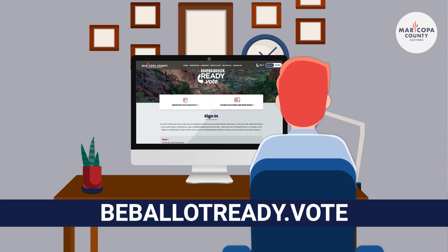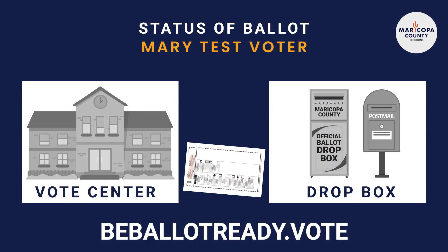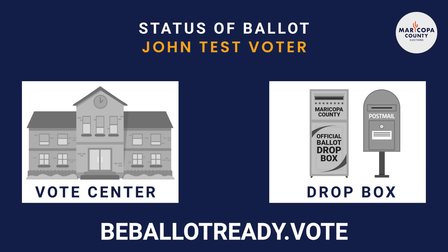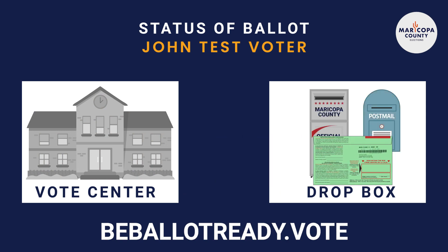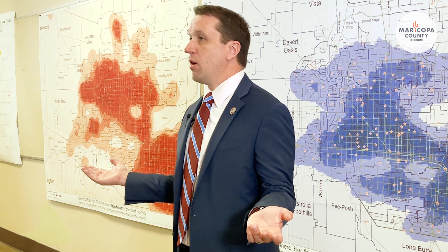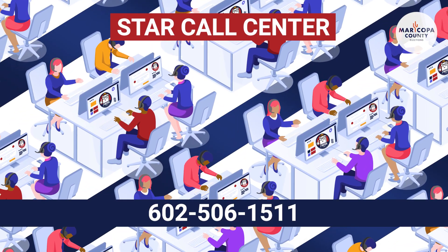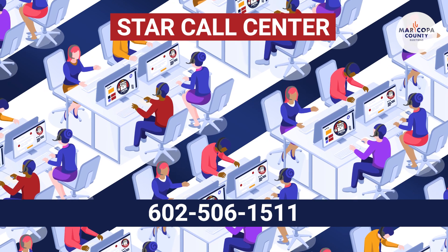I want to make sure my ballot was counted in the last election. How can I check? If you're unsure whether your ballot was counted, you can go to beballotready.vote — that's a personalized dashboard that will allow you to log in. You can check your voter registration status, and you can also see the status of your ballot, whether it was counted on site at one of our vote centers or whether you returned it through the mail. You can always call our call center at 602-506-1511 with any questions and they'll be able to answer those for you.